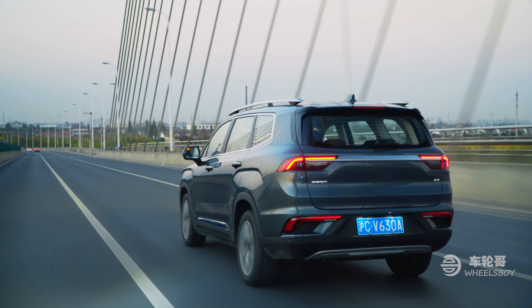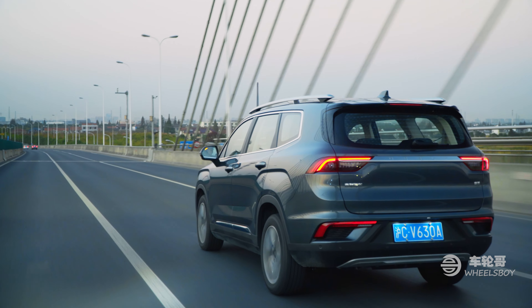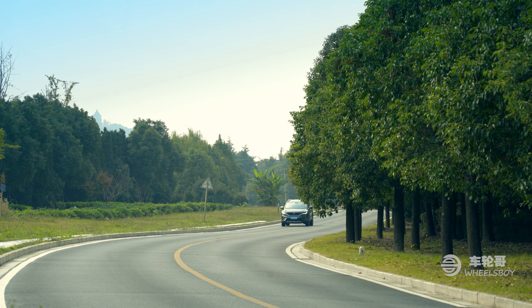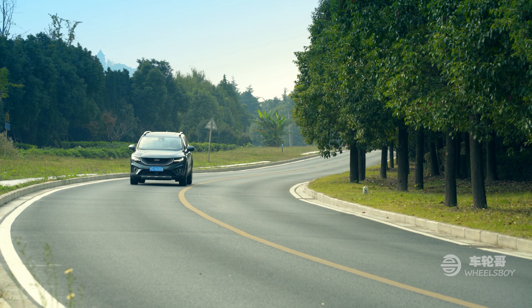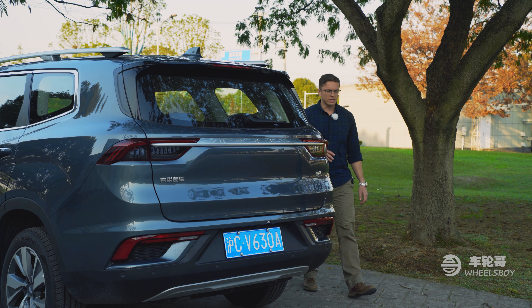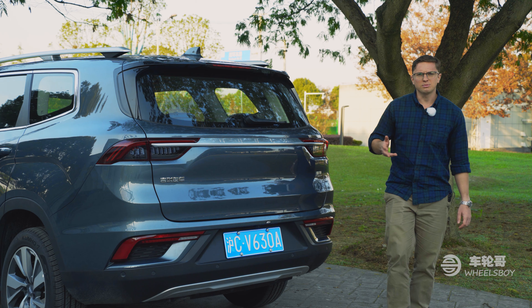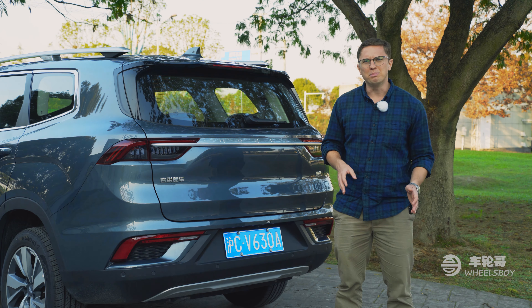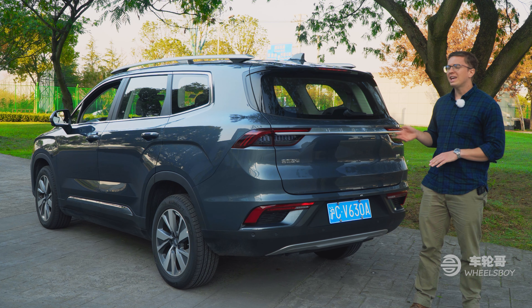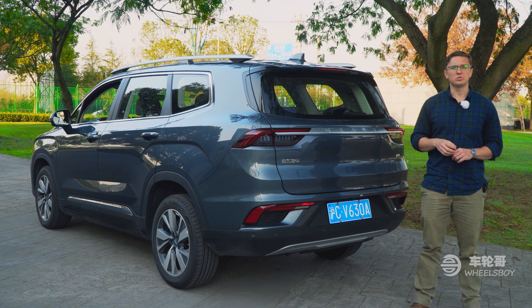Most SUV buyers aren't going to be doing full throttle launches, but thankfully the Hauyue can also offer smooth power delivery. The engine and transmission both seem to be tuned more for comfort, with smooth shifts and easy throttle modulation. Jili is widely considered to offer some of the best DCT transmissions of any Chinese manufacturer, so that's not particularly surprising. The Hauyue rides on essentially the same platform as the Jiaji MPV, including McPherson struts up front and a torsion beam in the rear. Non-independent rear suspension is a bit old school, but my gut tells me they chose it for its tidy dimensions — an independent rear suspension would have taken up more space and eaten into the cabin.